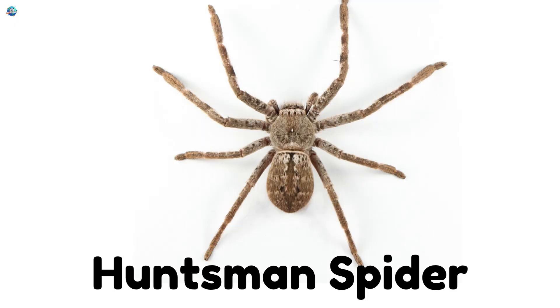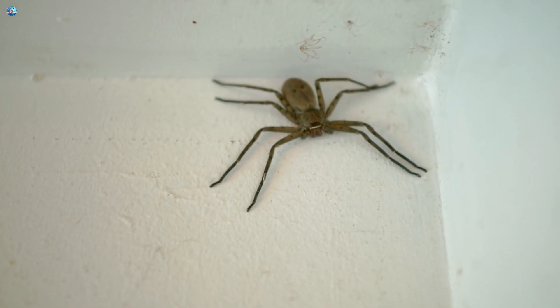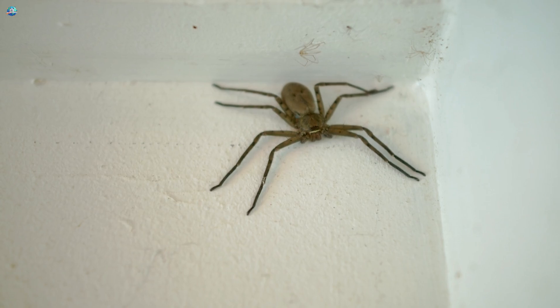Huntsman Spider: Huntsman Spiders are large, flat, and super speedy. They can run across walls and ceilings without webs.